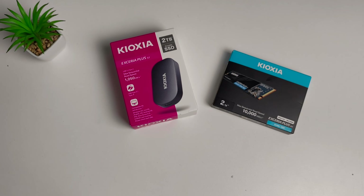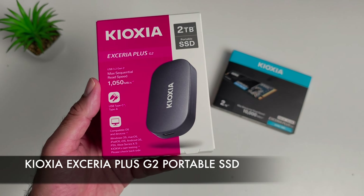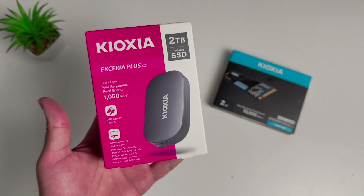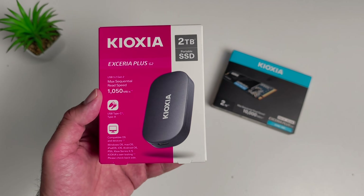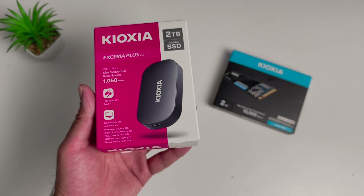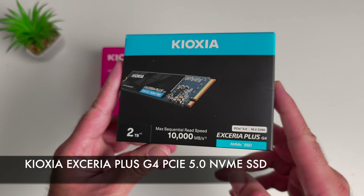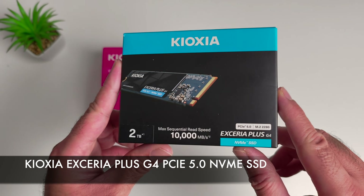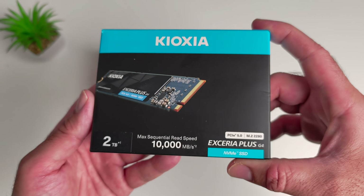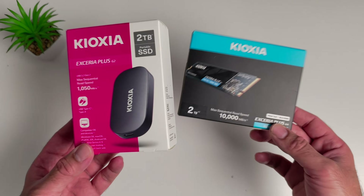What's up guys, today I've got my hands on the brand new Kioxia Xeria Plus G2. This is a portable 2TB SSD powerhouse designed for creators, gamers and anyone who needs fast reliable external storage on the go. We are also checking out the Xeria Plus G4 PCIe 5.0 NVMe SSD which promises absolutely insane speeds for desktops and laptops. So lots to uncover, let's jump straight in.